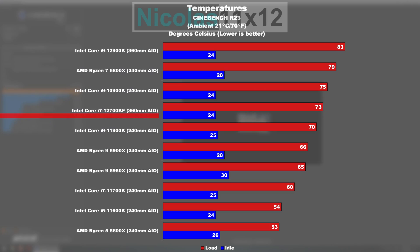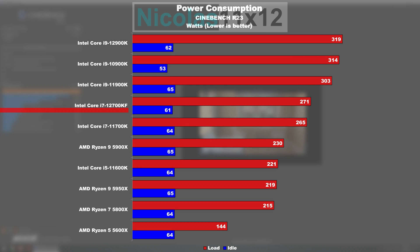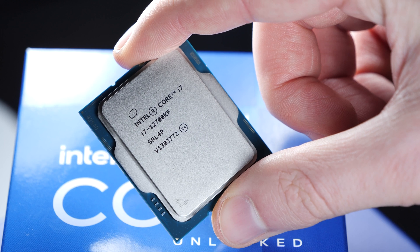A nice bonus is that temperatures are much easier to manage, potentially leading to more money saved on the CPU cooler, not needing to be over the top. Furthermore, even the power consumption appears more attractive as opposed to the 12900K's, albeit it's still not optimal compared to AMD. AMD's counterpart, the Ryzen 9 5900X, certainly is noticeably more power efficient, but it's not the biggest difference in the world anymore.